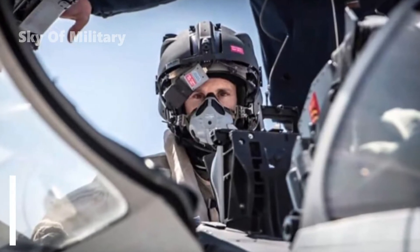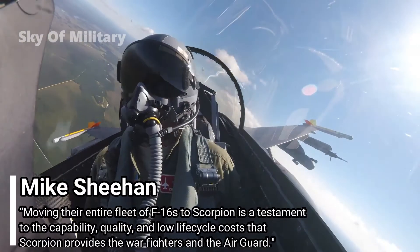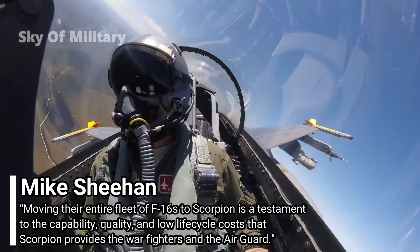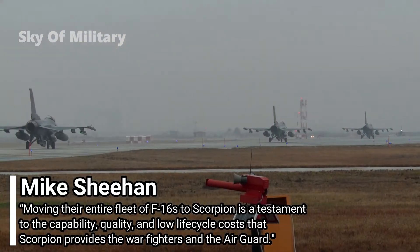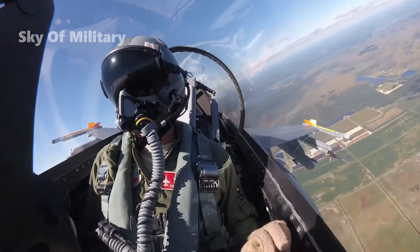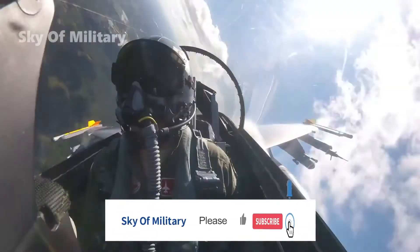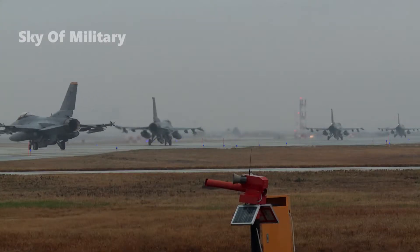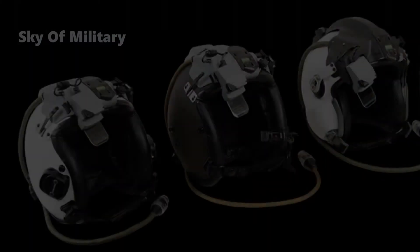Thales Defense and Security President and CEO Mike Sheehan said: "Moving their entire fleet of F-16s to Scorpion is a testament to the capability, quality, and low life cycle costs that Scorpion provides the warfighters and the Air Guard. With Scorpion's superior situational awareness, featuring a single display that provides color symbology and allows for the use of unmodified night vision goggles, it is unmatched in the HMD market space."